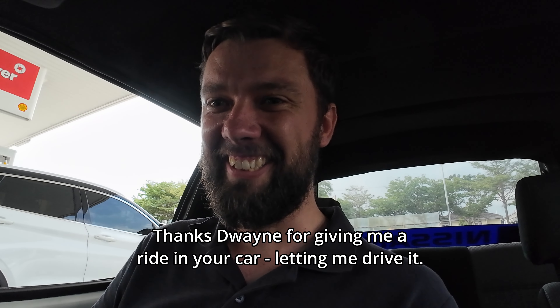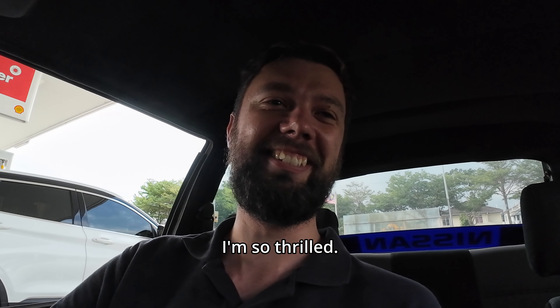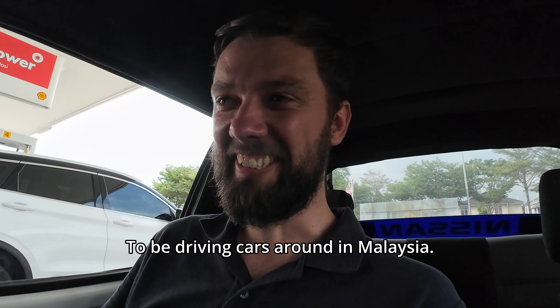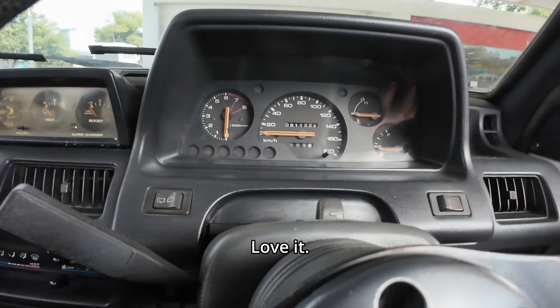Letting me drive it - it's absolutely amazing, I'm so thrilled. This smile is going to be on my face for the next month, to be honest with you, to be driving cars around in Malaysia. Love it.